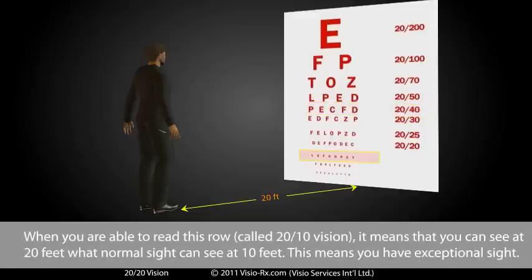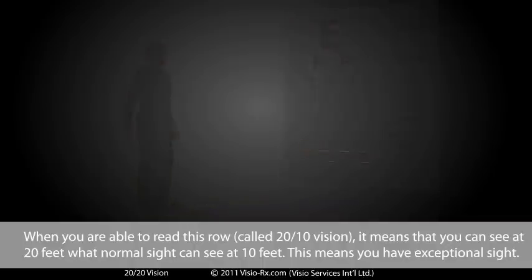When you are able to read this row, called 20/10 vision, it means that you can see at 20 feet what normal sight can see at 10 feet. This means you have exceptional sight.